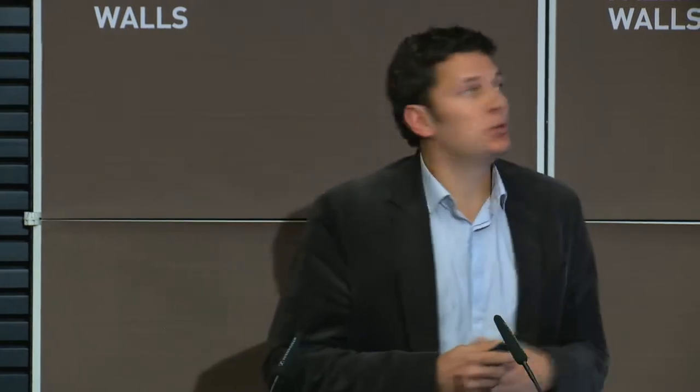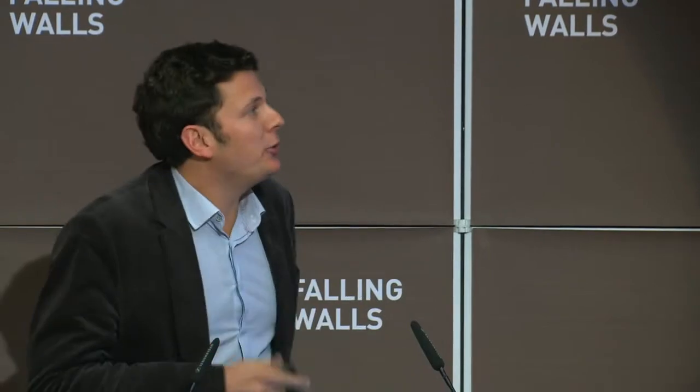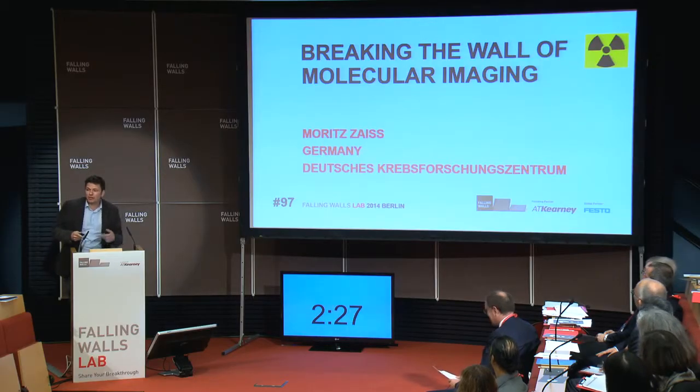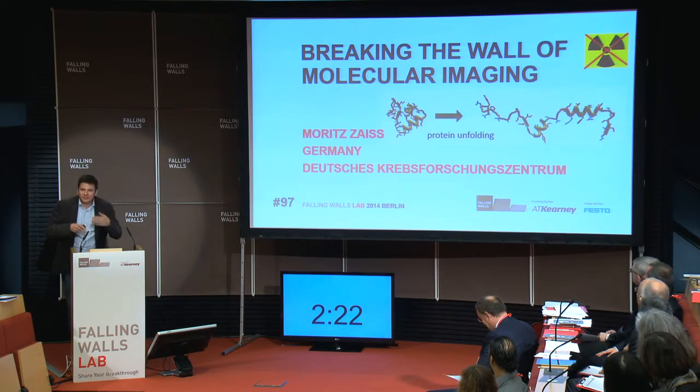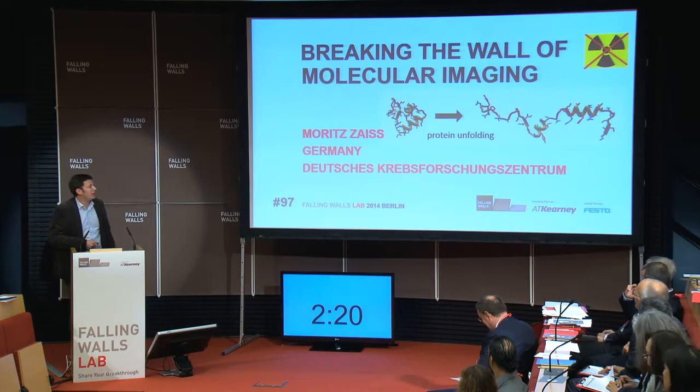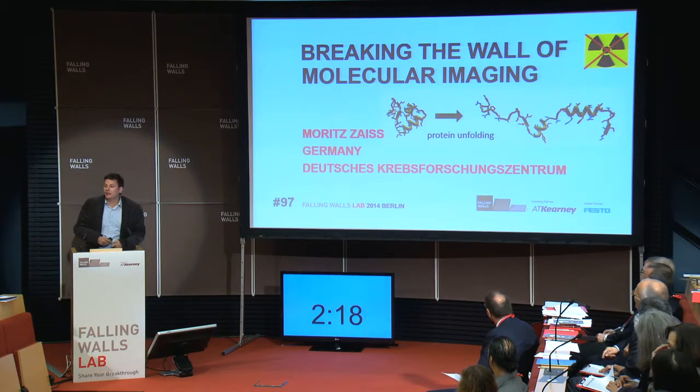I'm using magnetic resonance to do molecular imaging to look into your body. This is normally done using a radioactive substance — put it into your body and look where a tumor, for example, is. I will show you now that I don't need this and still can detect proteins, your own proteins, and especially the effect of protein unfolding.